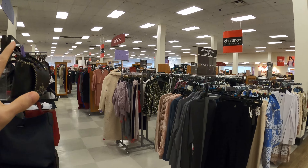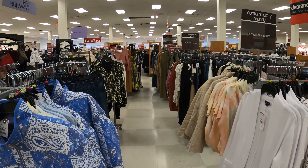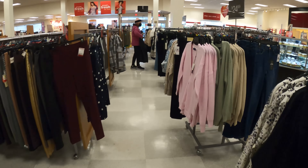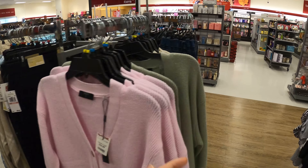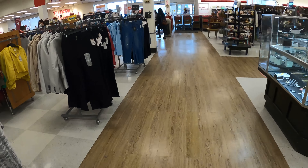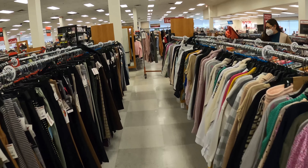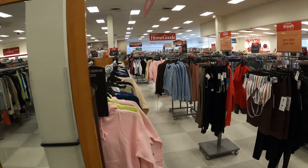It's a huge clothes section — mostly for women I think. They're making a killing on this. Even compared to clothing shops in Boston, I bet even people from Boston come here to shop for women's clothes.